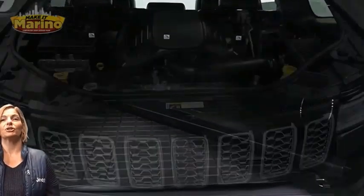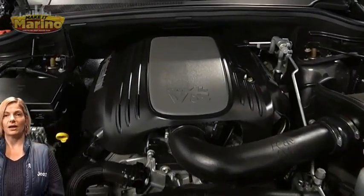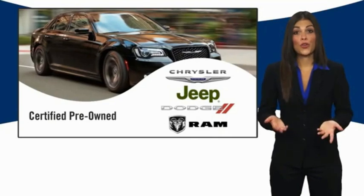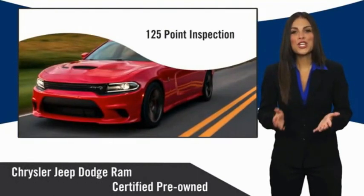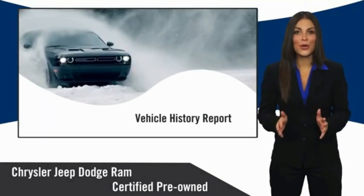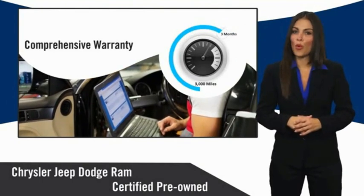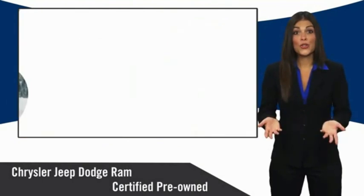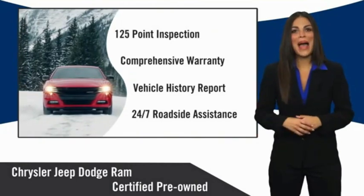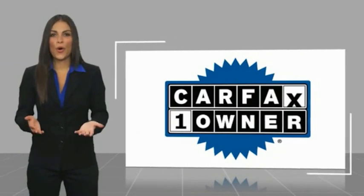For additional details, visit us at merinoCJD.com, stock number 91288. All Chrysler Group certified pre-owned vehicles pass a stringent inspection process, guaranteeing that only the finest vehicles get certified. Ask your dealer about available lifetime warranty upgrades. Chrysler Group certified pre-owned vehicles — the smart choice, factory backed to go the distance.